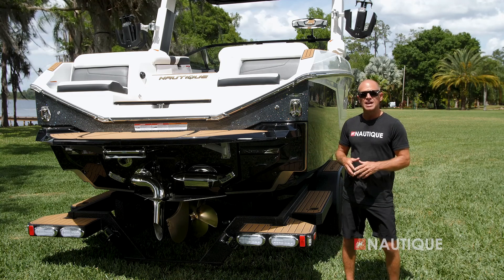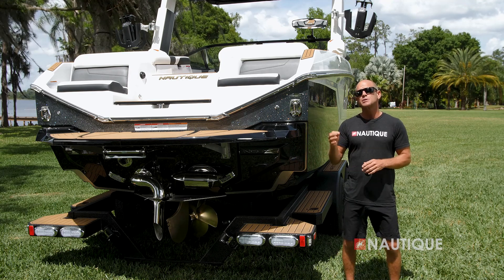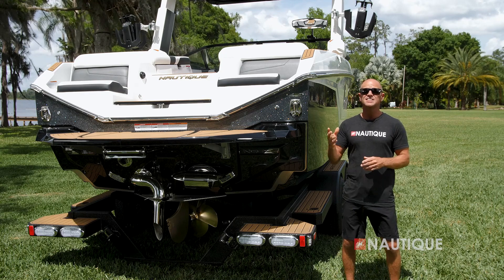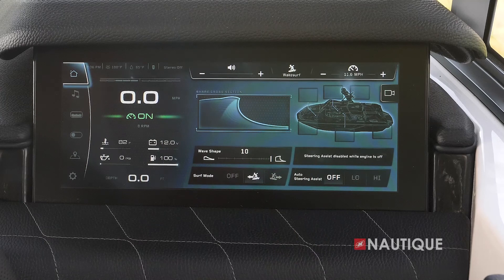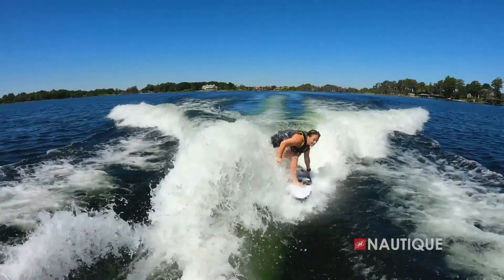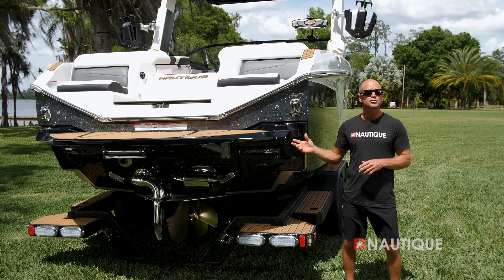The NSS is fully tooled into the hull for a nice integrated look, and we have a cover to protect the actuator from the elements. The driver has complete control of NSS right from the Link Panoray touchscreen. NSS gives you the ability to customize your wave from zero to ten based on user preference, and since the actuator only moves a few inches, transferring from one wave to the other is instant.